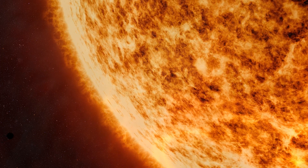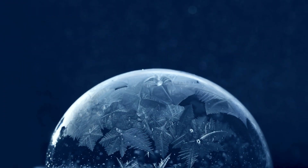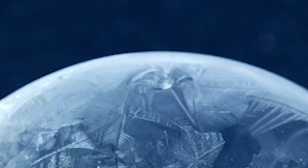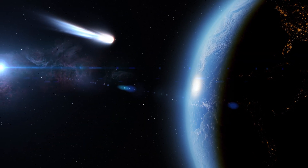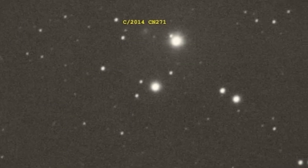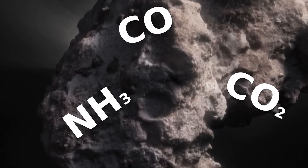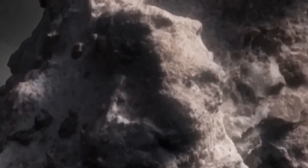At that range, solar radiation is 85 times weaker than on Earth. Surface temperatures hover around negative 150 degrees Celsius. Under those conditions, water ice doesn't sublimate. Carbon dioxide barely reacts. Yet observations detected active venting of ammonia, carbon monoxide, and carbon dioxide in measurable quantities. The coma was visible in optical wavelengths.